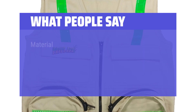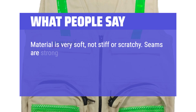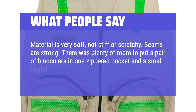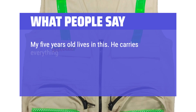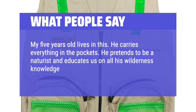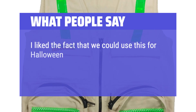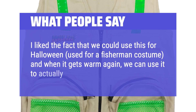What people say: Material is very soft, not stiff or scratchy. Seams are strong. There was plenty of room to put a pair of binoculars in one zippered pocket and a small digital camera in another. My 5-year-old lives in this — he carries everything in the pockets and pretends to be a naturist, educating us on all his wilderness knowledge when we go on hikes. Feels sturdy and well made. I like the fact that we could use it for Halloween as a fisherman costume, and when it gets warm again, we can use it to actually go fishing.